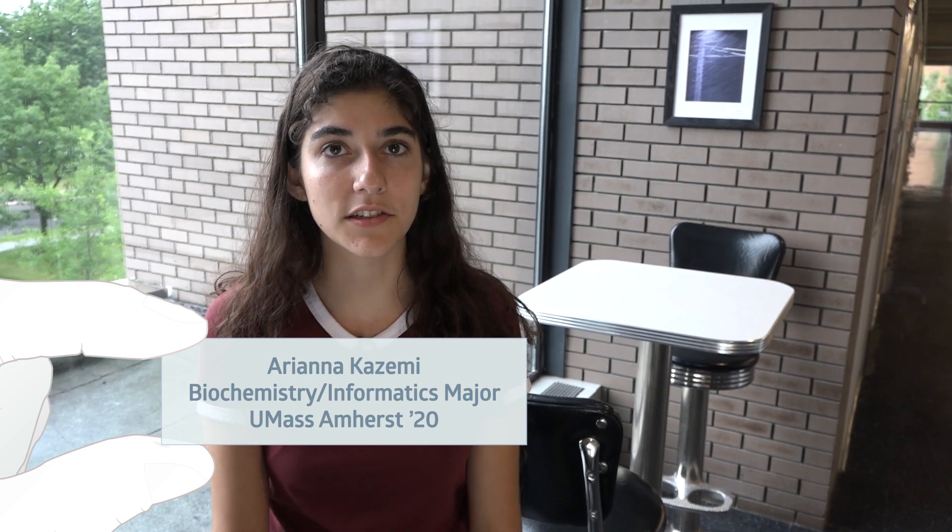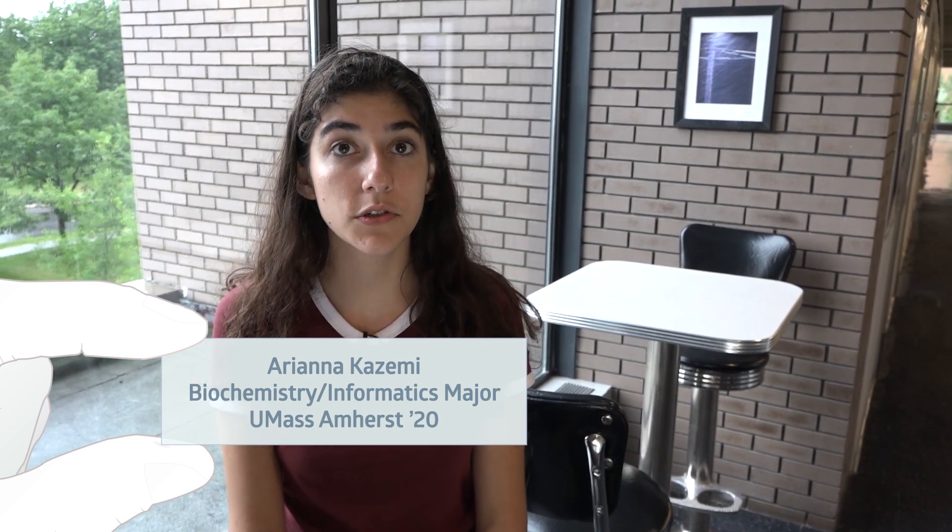I'm in Dr. Mueller's lab building a web program that'll allow users to visualize genetic data of two sweet potato relatives, with the goal of helping breeders select traits that'll improve sweet potato crops.